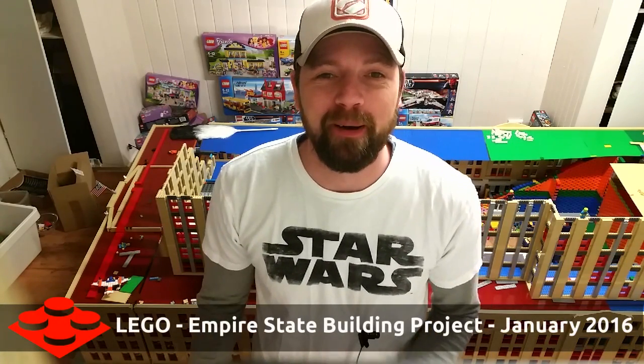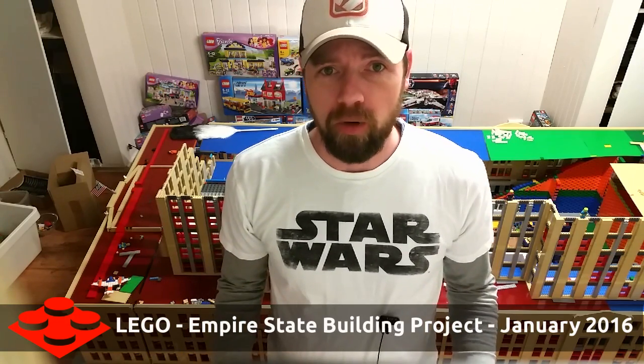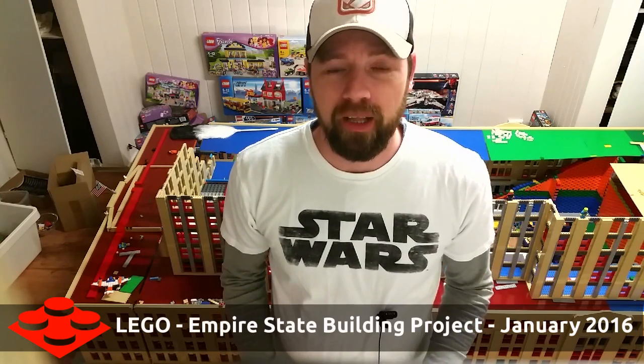Welcome back to Original Minifig, my name is Kevin, and welcome back to the Empire State Building. It's been quite a while since I've done an update on the building — the progress has been going forward, it's just that the building is so large that if you want to do updates that really amount to anything, you need to space it out. A thousand bricks is like a drop in the ocean on this thing.